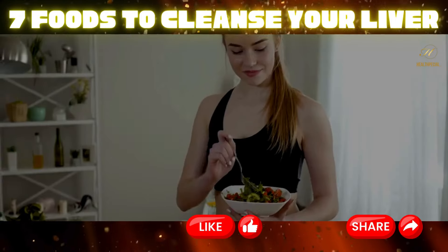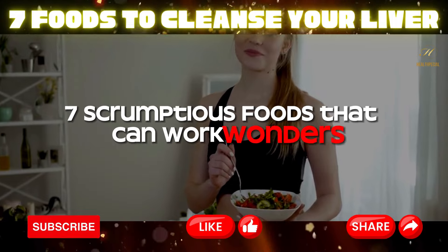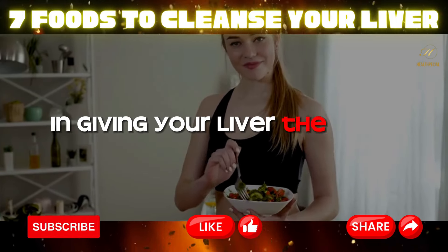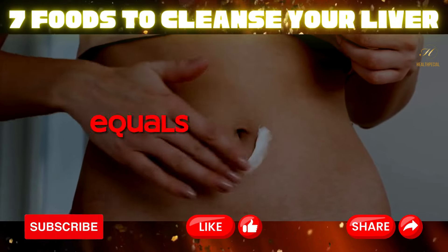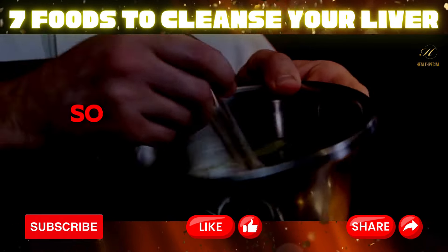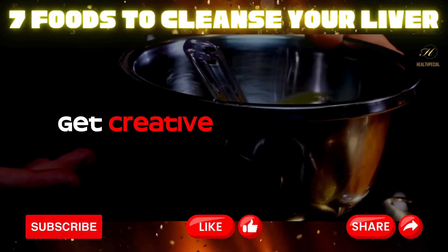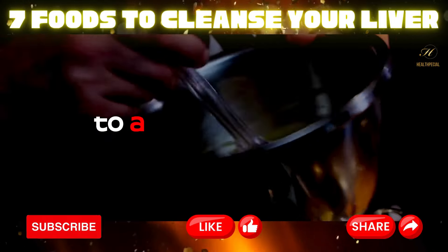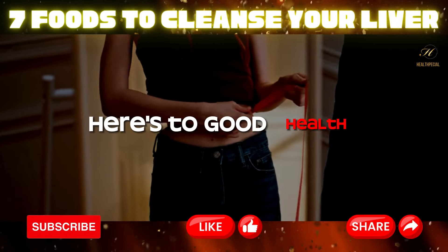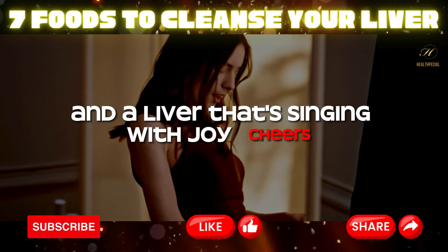Conclusion. There you have it — seven scrumptious foods that can work wonders in giving your liver the TLC it deserves. Remember, a happy liver equals a happier you. So mix and match these tasty ingredients, get creative in the kitchen, and let your taste buds guide you on a journey to a revitalized liver. Here's to good health, delicious meals, and a liver that's singing with joy. Cheers!